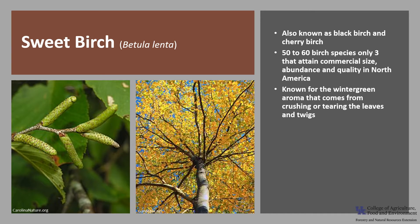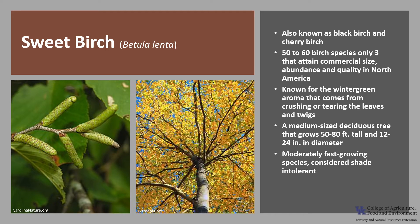Sweet Birch is known for its wintergreen aroma that comes from crushing or tearing the leaves and twigs. It's a medium-sized deciduous tree that typically grows 50 to 80 feet tall and about 12 to 24 inches in diameter. It is a moderately fast-growing species, especially at the sapling stage, and is considered shade intolerant. The oldest known birch was reported to be 368 years old.